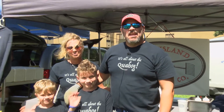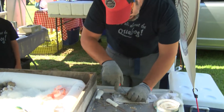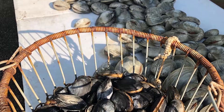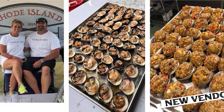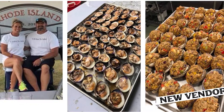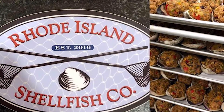My name is Peter Caswell and this is my family — Janine, my wife, and my two kids, Braden and Jace. We own Rhode Island Shellfish Company. What we do here is we offer a raw bar with all local shellfish and oysters. We also make prepared food products: stuffies and chowder with lobster stew, clams casino. And we make the best stuffies around.